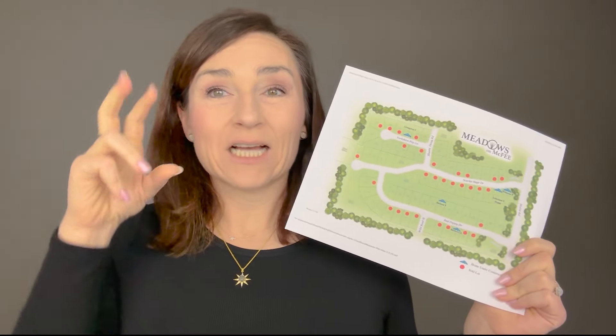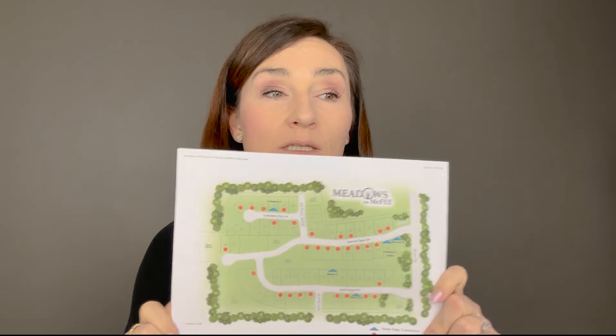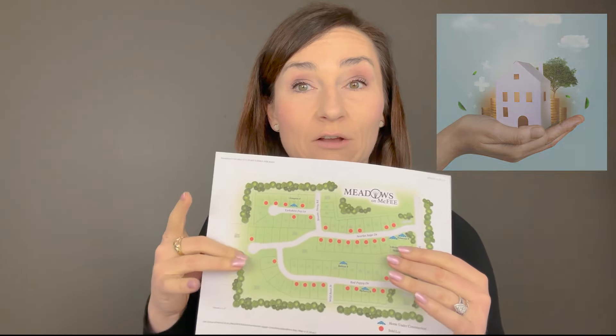Saddlebrook is the most similar to a custom build of these builders — you pick your floor plan, pick your plot, and customize everything. To me it's easier to go from plat to floor plan rather than floor plan to plat, because I care more about how the property sits. But some people prioritize the floor plan and the lot is secondary. Grove at Boyd Station runs $900,000 and up, while Meadows on McPhee is smaller and starts in the $700,000s.